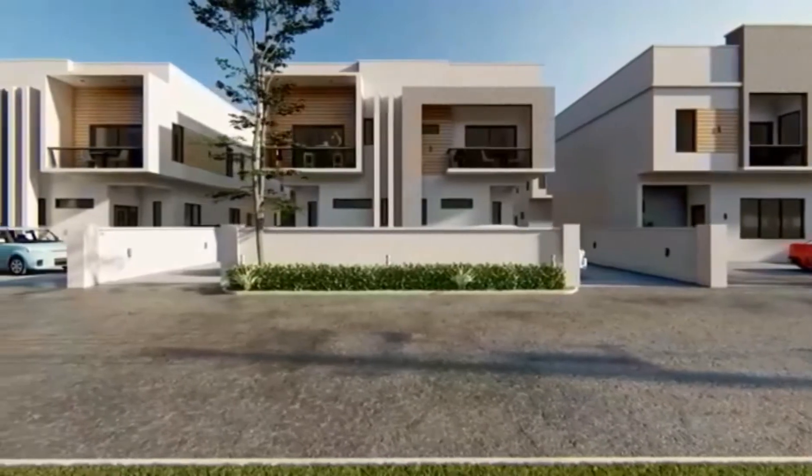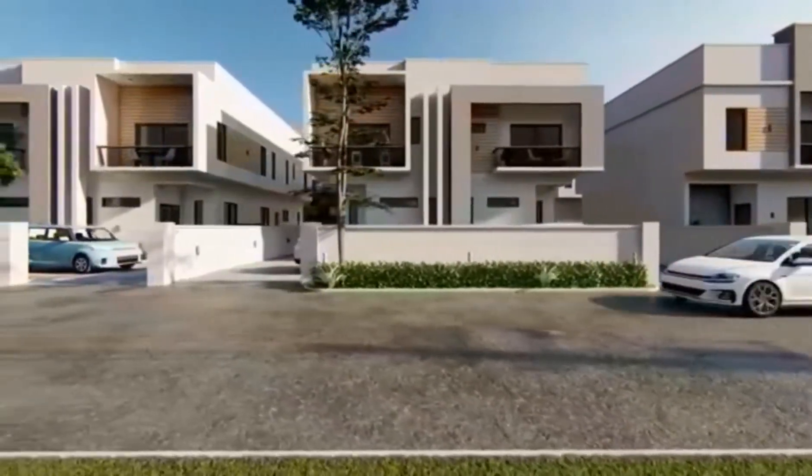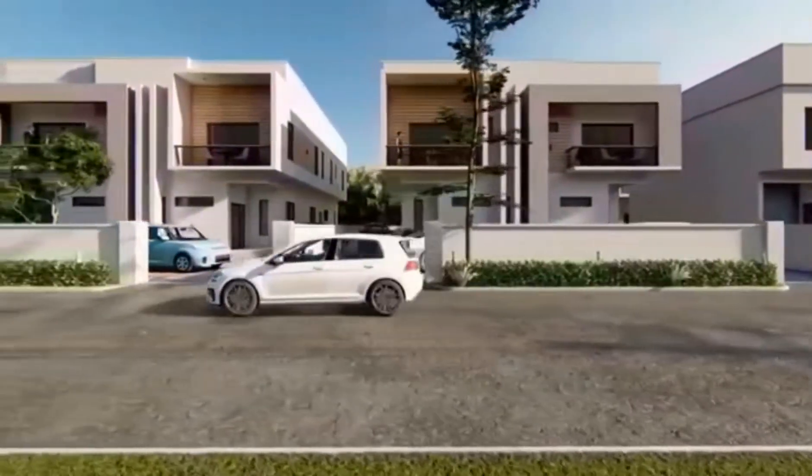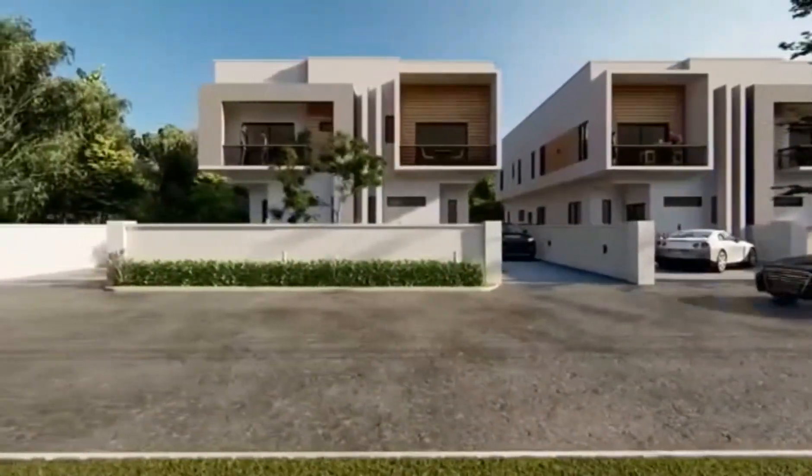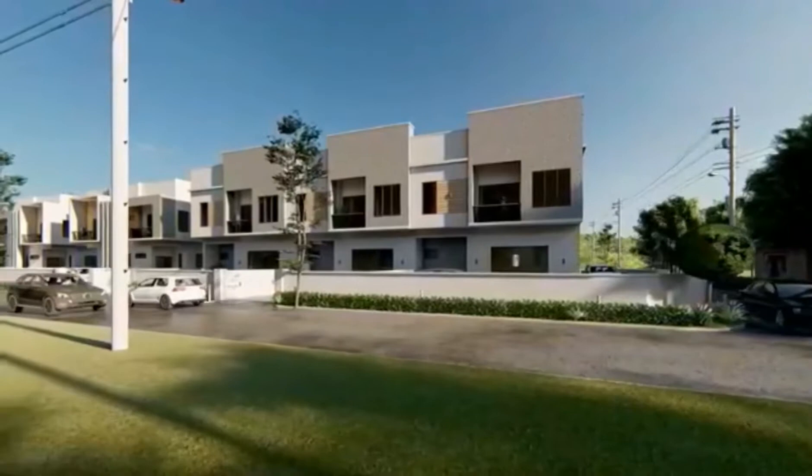Imperial Court is the hallmark of urban living, designed to give you a true experience of urban lifestyle without the crowd and clamor of Lagos — and at a very affordable price. Imperial Court offers units of three and four bedroom fully finished semi-detached duplexes.